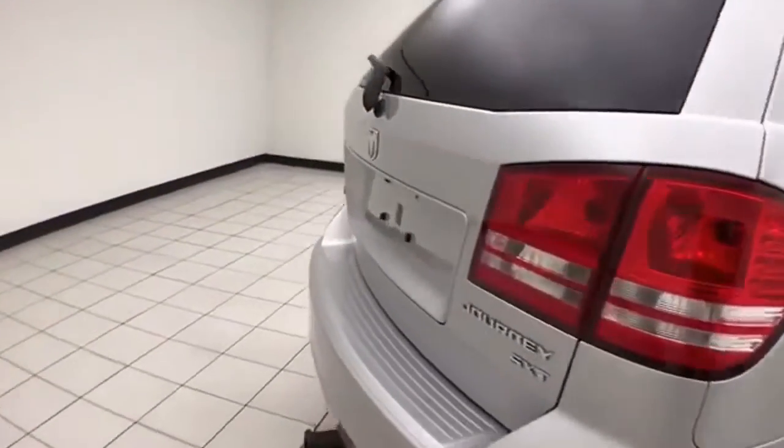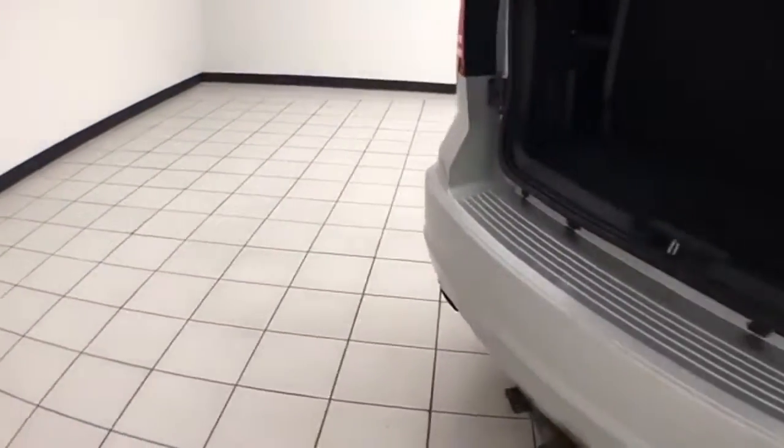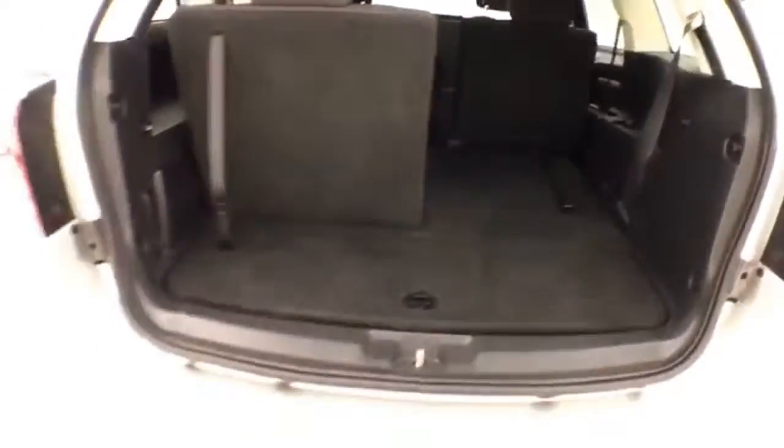Features include a rear wiper, washer, and defrost for excellent visibility, plus a trailer hitch. The 50/50 split folding third row seat folds flat easily, giving you a lot of flexibility for cargo and passengers.